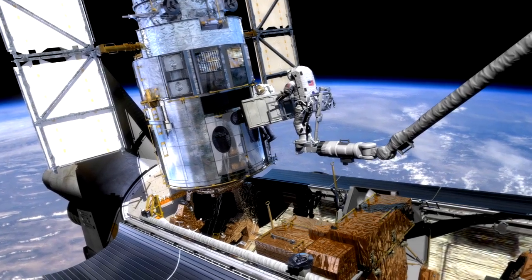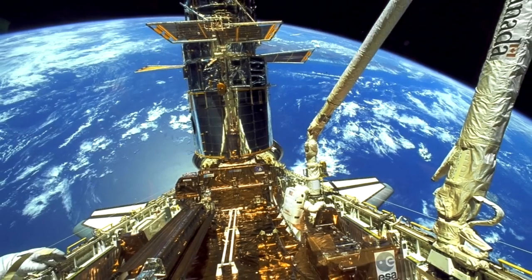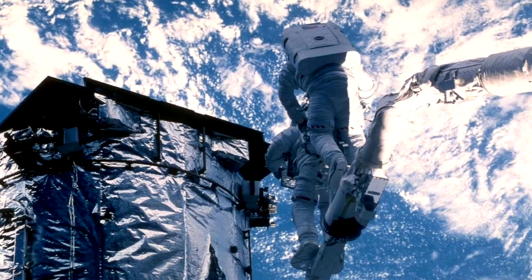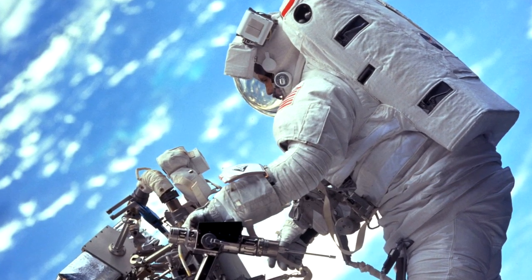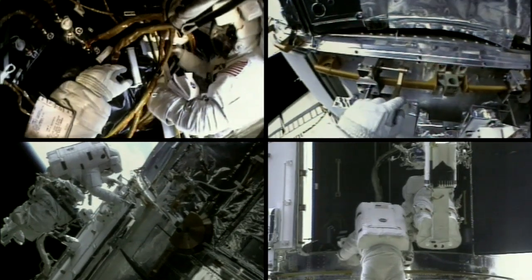This is the fifth servicing mission to Hubble. The first took place back in 1993, when, in a series of landmark spacewalks, astronauts corrected Hubble's nearsighted vision. Three further missions in 1997, 1999, and 2002 replaced various instruments and other components on Hubble.